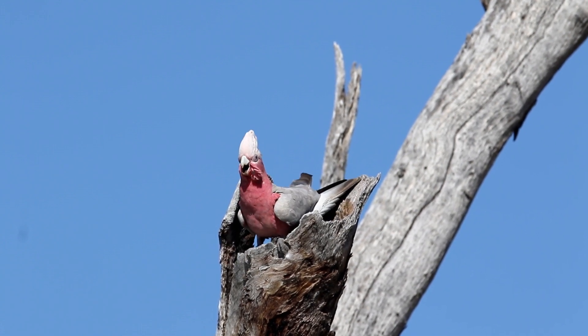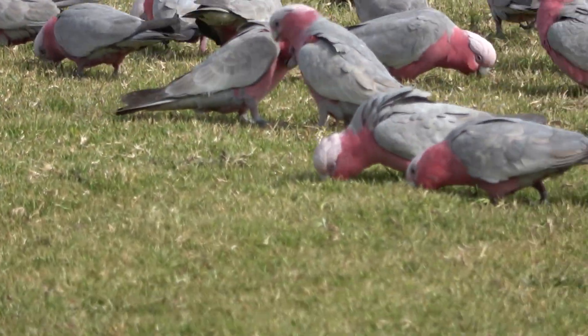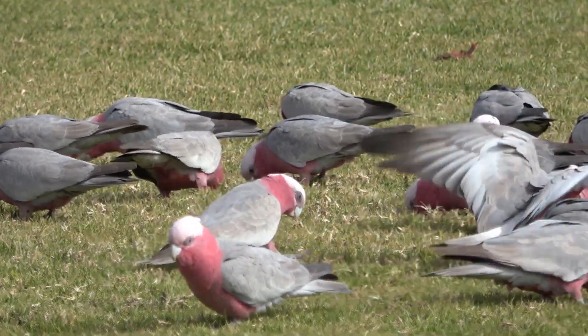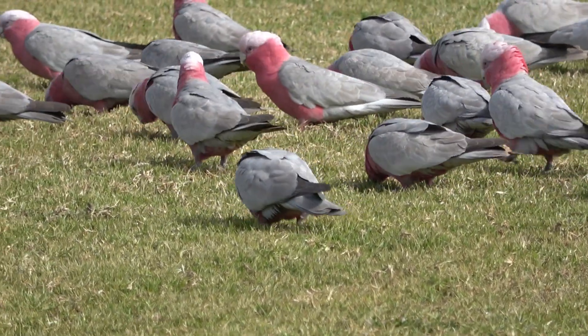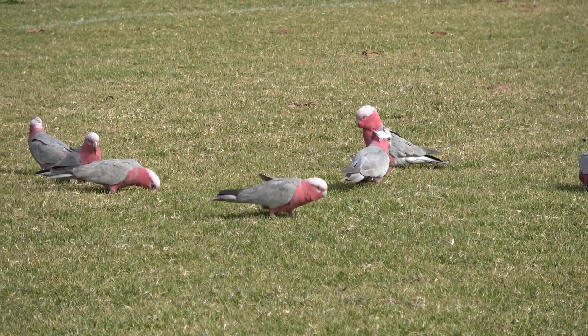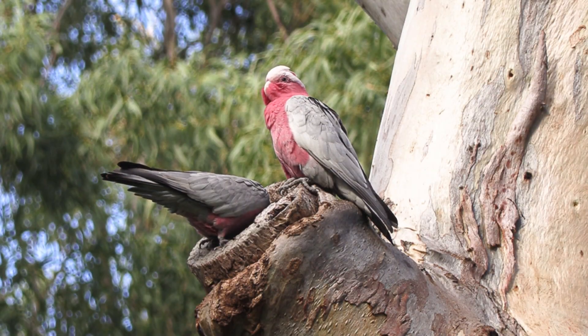When the galahs enter into the nesting phase, the flocks flying are much smaller. Despite the low flock numbers because of breeding, they still tend to congregate at good feeding points — like this football oval in St George, Queensland. You may think they are eating grass seed, but just watch the birds: some of them are eating grass seed, but many of them are digging into the grass for the root.